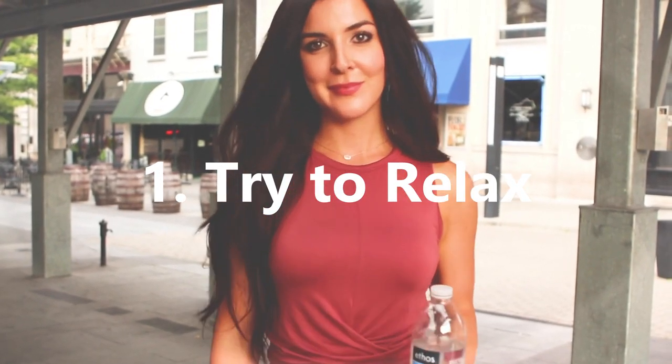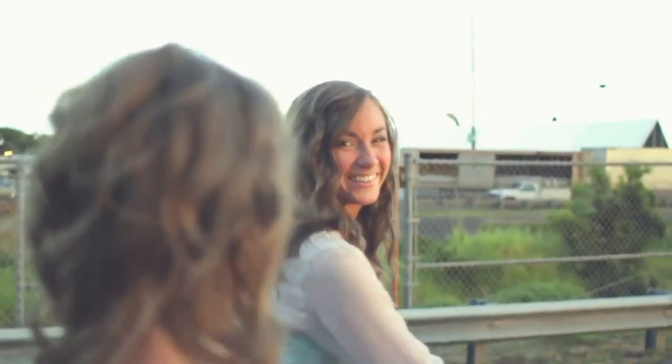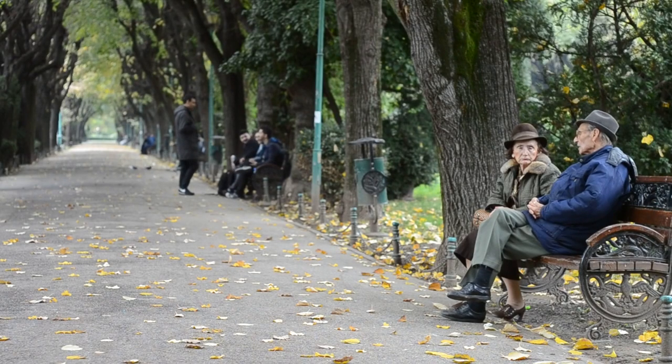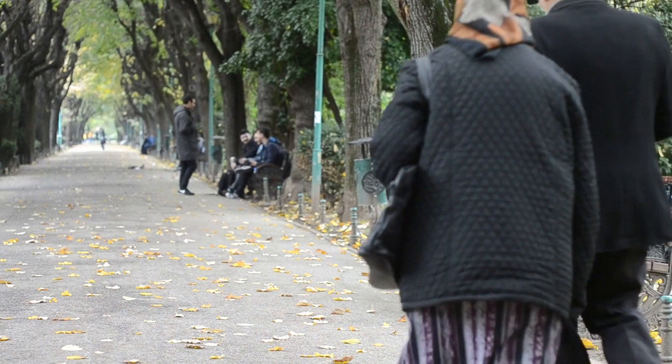Tip 1: Try to relax. Often eye contact can be challenging because of the pressure we build up for ourselves in trying to force the eye contact. This can lead to nervousness and stress, making it significantly harder to maintain eye contact with the person you are speaking to.